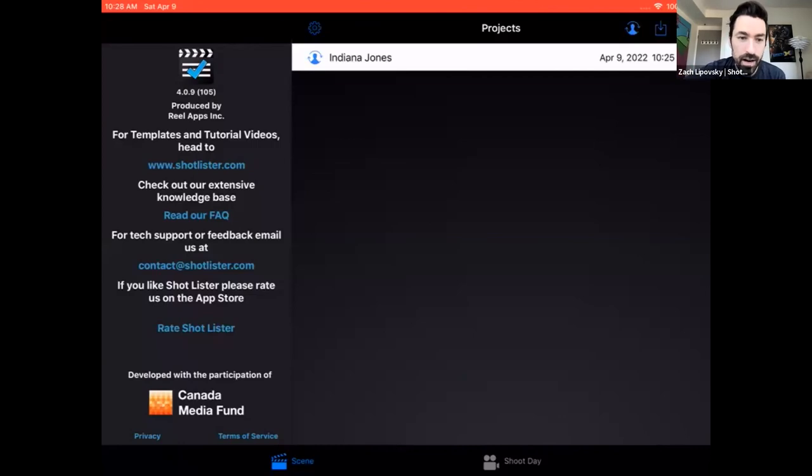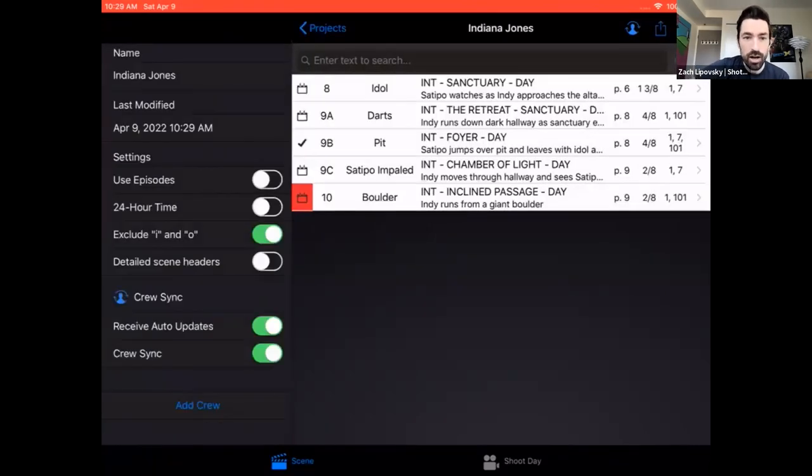Shot Lister is available on Mac OS, iOS, and Android. This is where you'd see your projects — I have an Indiana Jones demo project here. Each project has scenes, and inside of scenes, shots. We also support episodes — you can have multiple episodes that you're shot listing at the same time, and block shoot them during your shoot day. You can use 24-hour time, exclude certain things from your shot numbers, and sync the project with your crew.